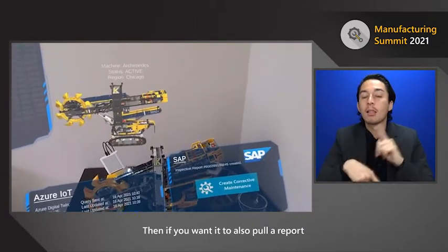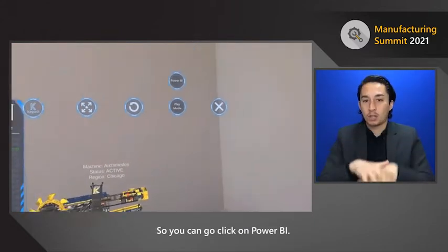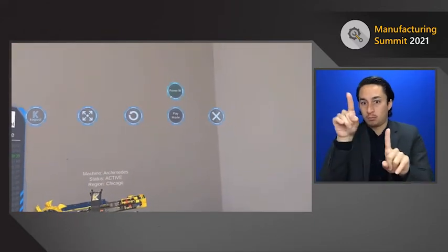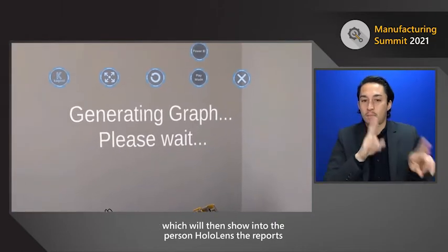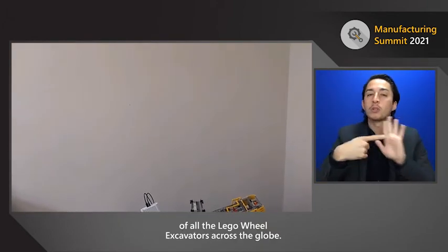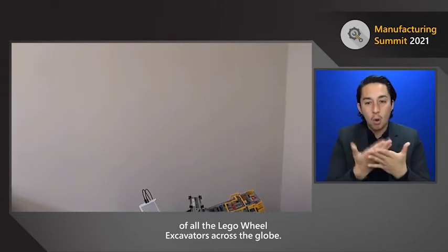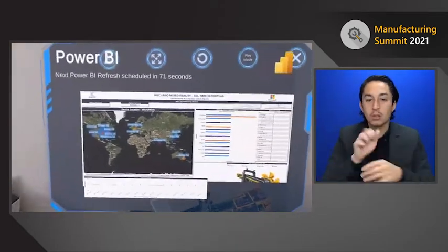If you also want to pull a report, we have integration into Power BI as well. You can click on Power BI and it will generate a report, which will then show into the person's HoloLens — displaying activity of all the Lego wheel excavators across the globe.